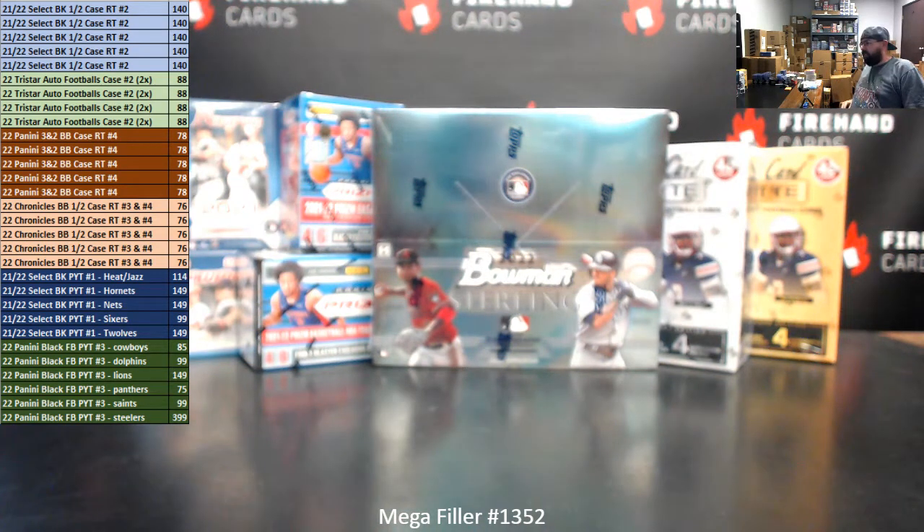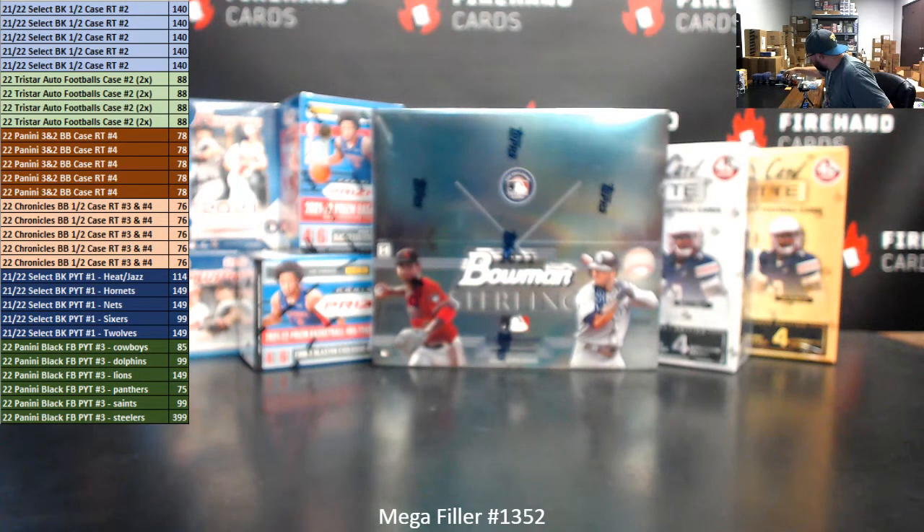Alright everybody, we're doing Megafiller 1352. Thank you for joining in. Thank you guys again for your Firehand cards. We appreciate you guys very much.